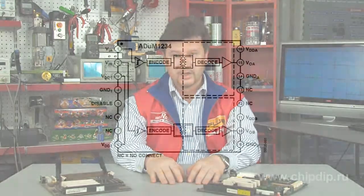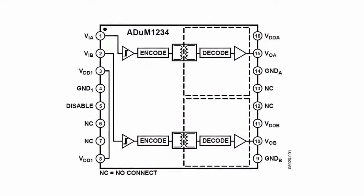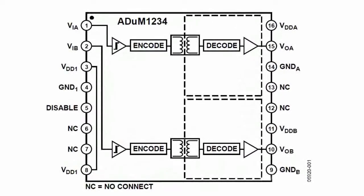ADUM1234 is a dual-channel isolated driver of field and bipolar transistors. A combination of high-speed CMOS technology and transformers made in an integral form allows achieving a substantial improvement of system parameters in comparison with solutions based on optocouplers. Thanks to the absence of light-emitting diodes and solar cells, timing is improved, as well as weight and size parameters, and reliability of the completed product.